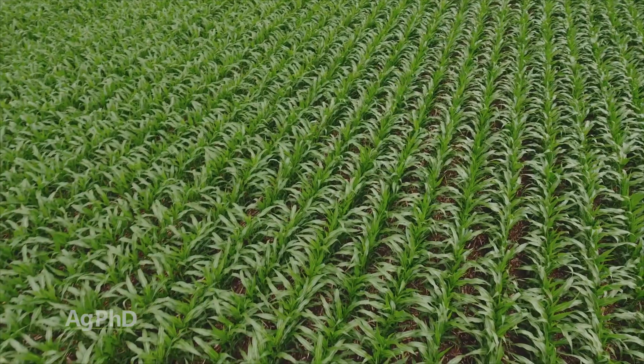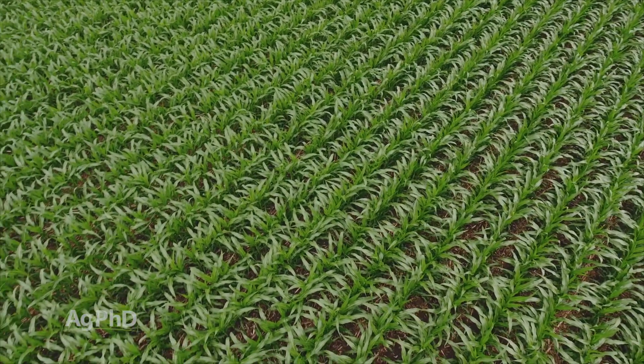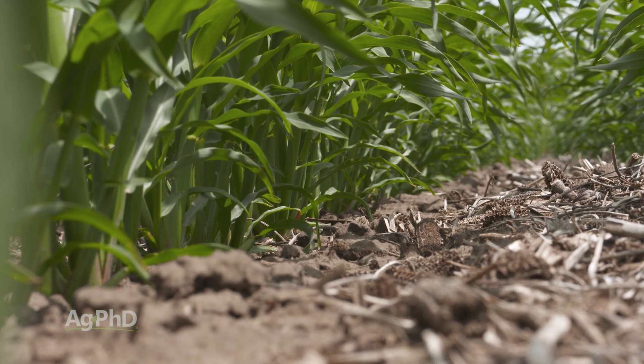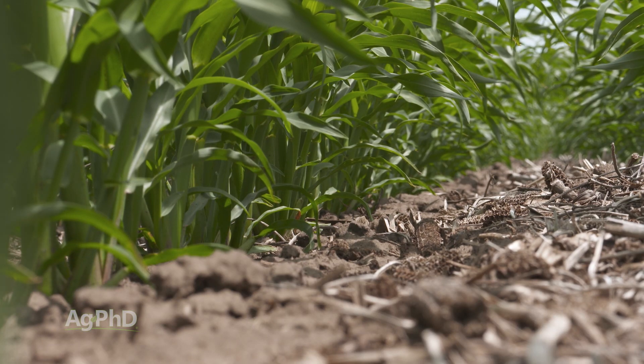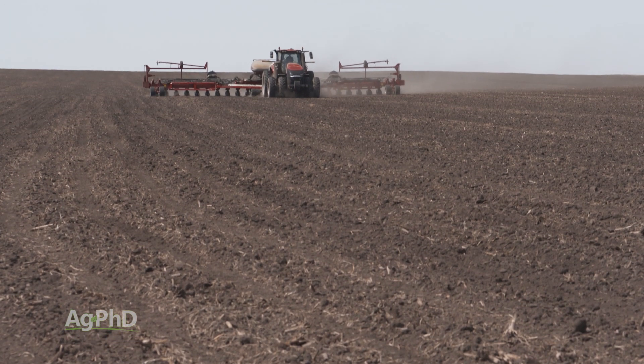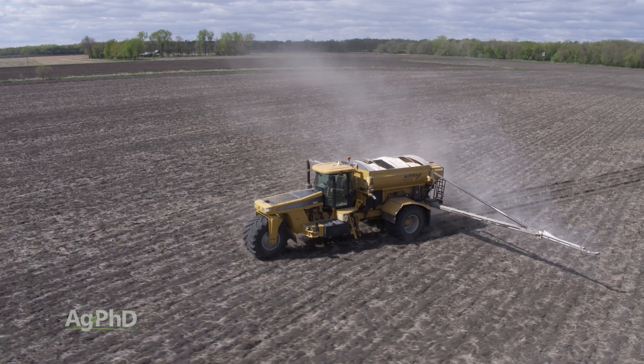Planting population is huge. As you lower planting population, you're just going to see less green snap and lodging. And part of that comes back to fertility — if each plant has more area of soil it can pull nutrients from, it's obviously going to pull more nutrients in. So you've got to think about what your planting population is, what your overall risk is for green snap and lodging, and what you have for soil fertility.